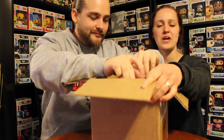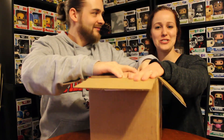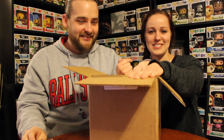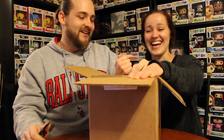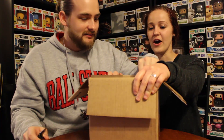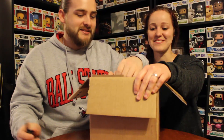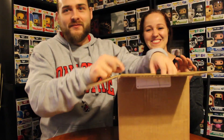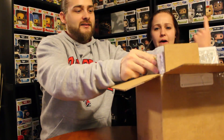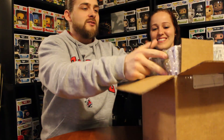Oh my gosh, Saran wrap and everything. Just so you guys know, both of these pops are going on my side of the collection! No, no - one of them is, the other one's not. Well, let's just open them up first and we'll find out about it later. We'll see in future videos.